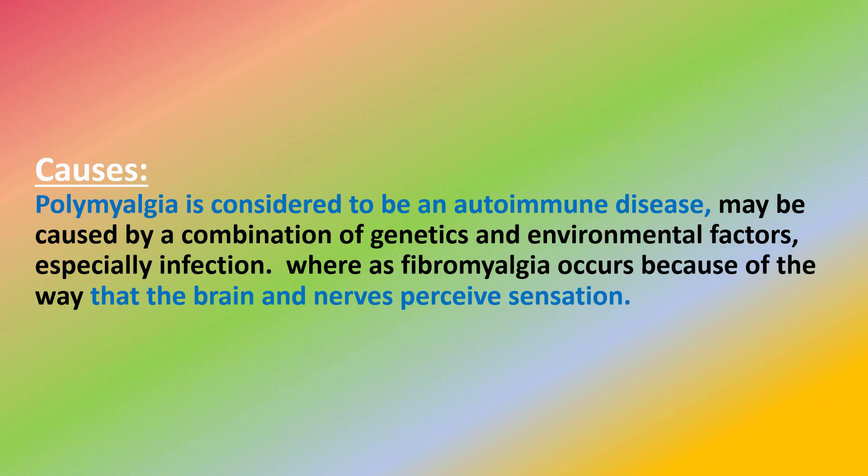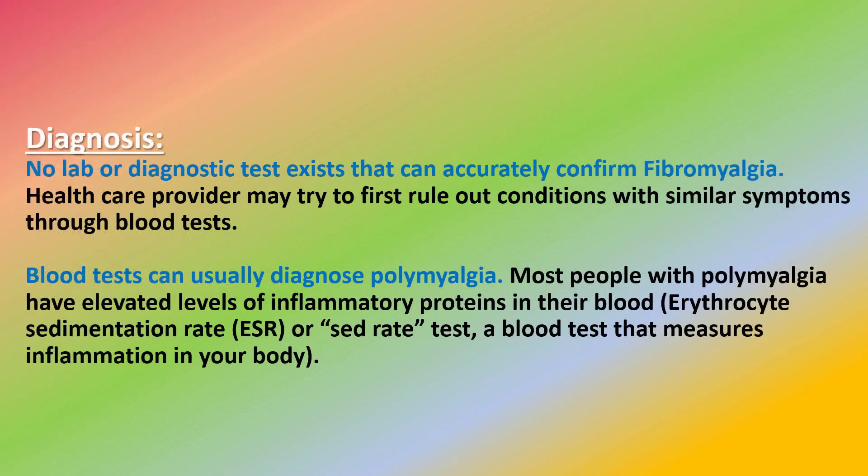The causes of the two conditions are different. Polymyalgia is considered to be an autoimmune disease, possibly caused by a combination of genetics and environmental factors, especially infection. Fibromyalgia occurs because of the way that the brain and nerves perceive sensation.